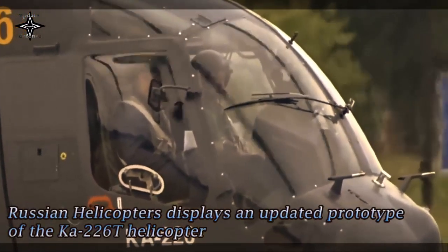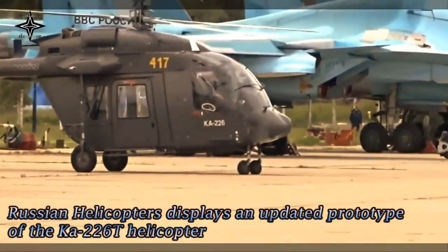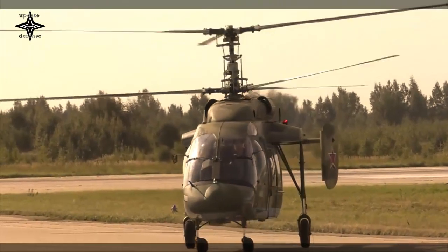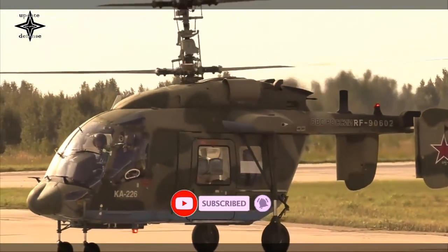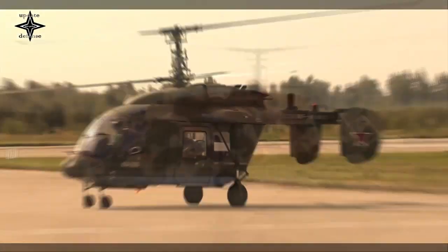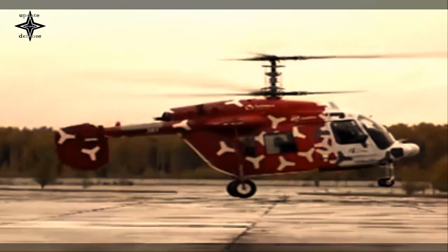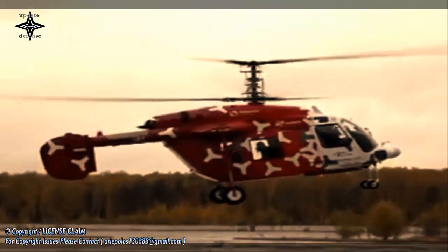Russian Helicopters has displayed the prototype of an updated Ka-226T chopper at MAKS 2021, called Alpinist, being developed for high-altitude operations which will begin flight tests this fall. The updated Ka-226T will have increased speed, reduced empty weight, and a wider range. The machine will be able to be used at altitudes up to 6,500 meters.